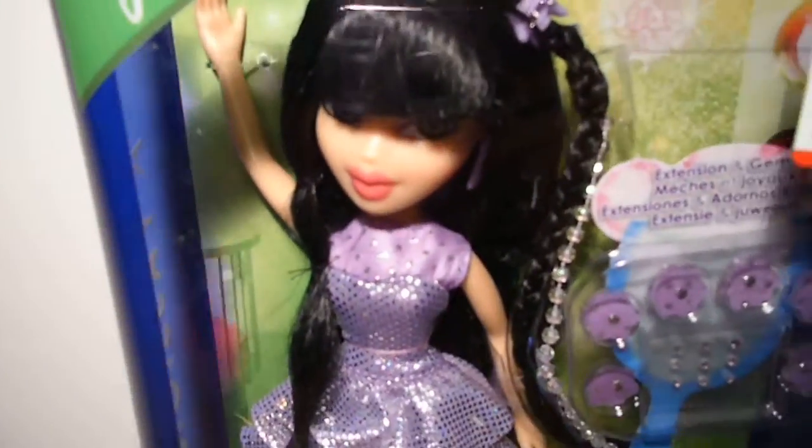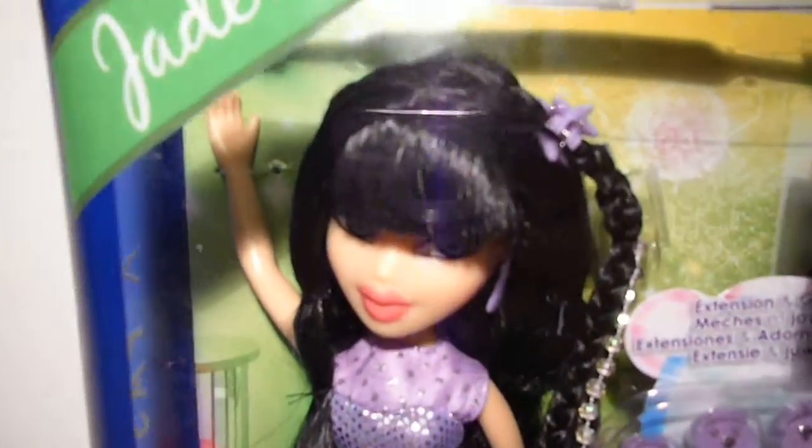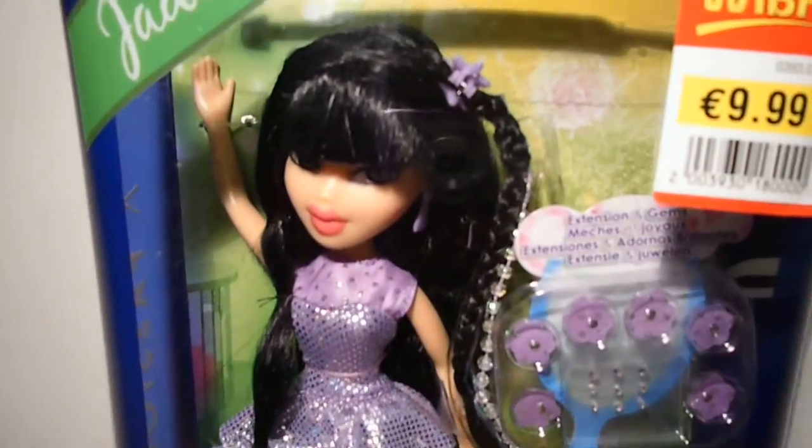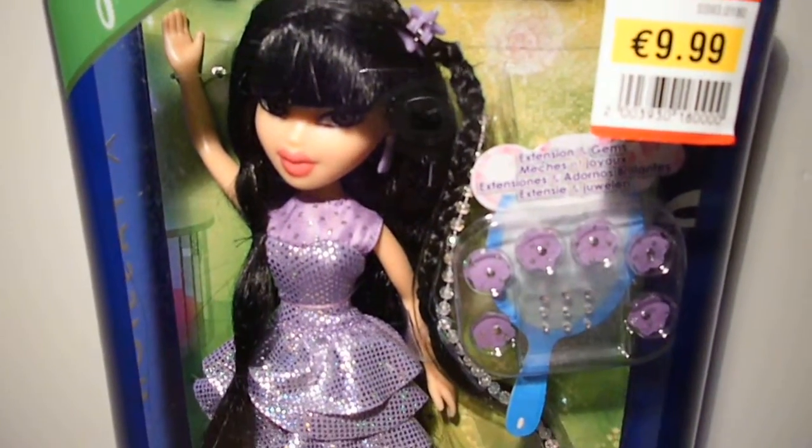But I thought this was really cool to have one in the box, just like Yasmin and Chloe — the normal Crystallicious versions.